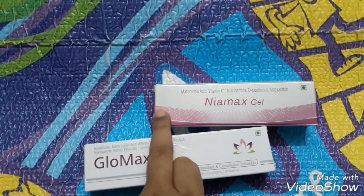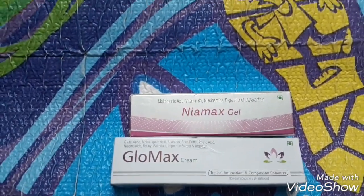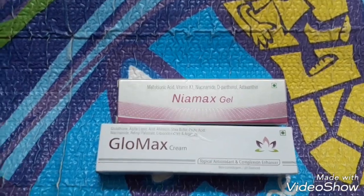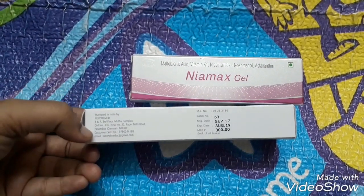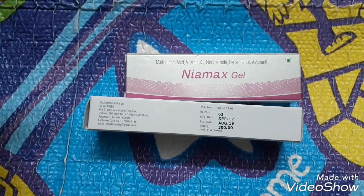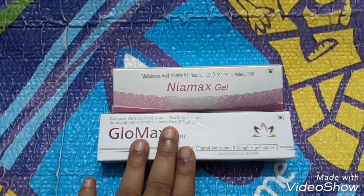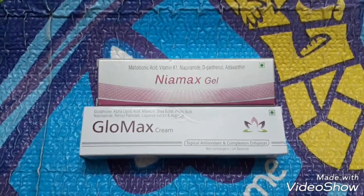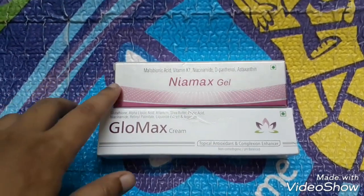This cream is an alternative for vitamin C, and for anyone with dark circles I'm suggesting the Niamax gel because the ingredients are really promising. It does have a little liquid paraffin, parabens, and dimethicone which I didn't like — but that's okay. This product is marketed and manufactured by Newtrimed — check their website, they have amazing products. You can order from medstore.com or netmeds.com. Thank you so much for watching. I'll give you an update after about one month, and I may also show you an eye cream I plan to make using this. I hope this will solve my dark circles problem!